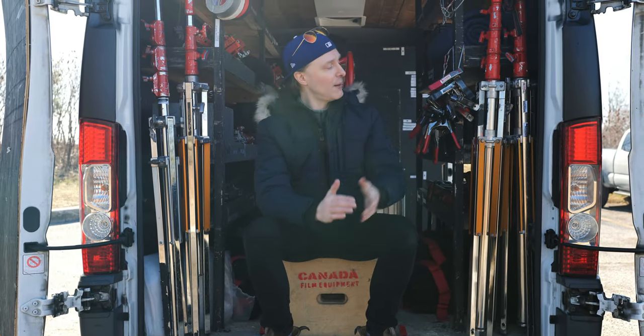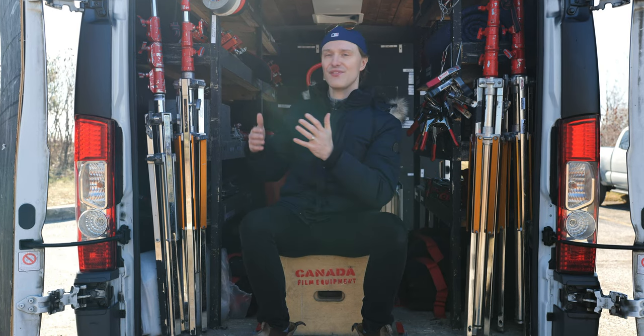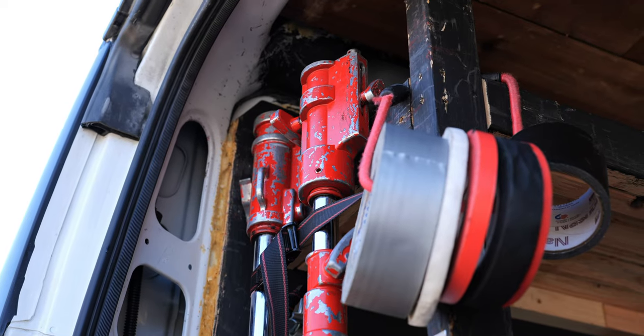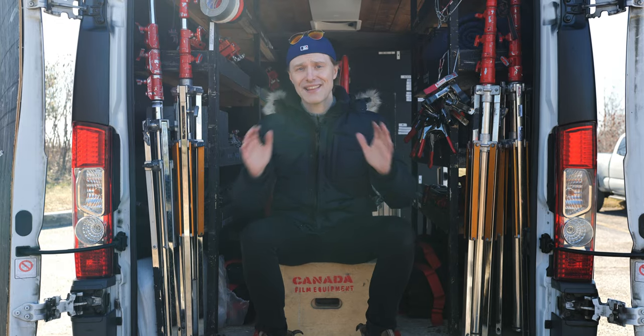This van comes with clamps, 2K stands, sandbags, mambo combos, knuckles, tape, and even menace arms like this. This is the full meal deal, folks.